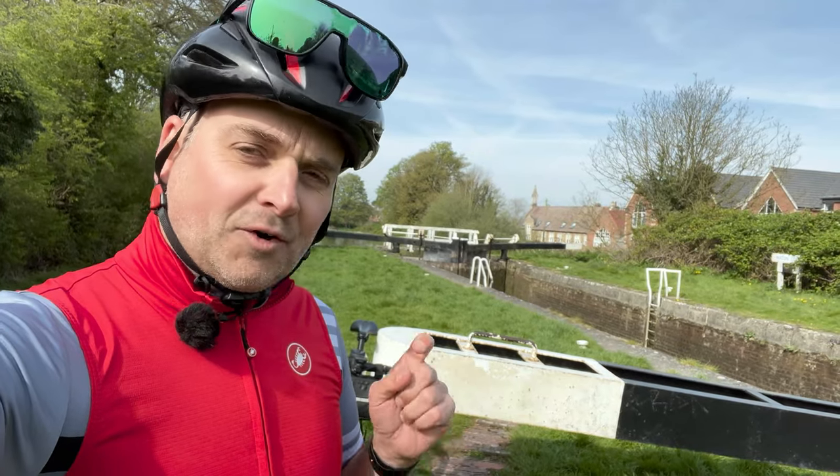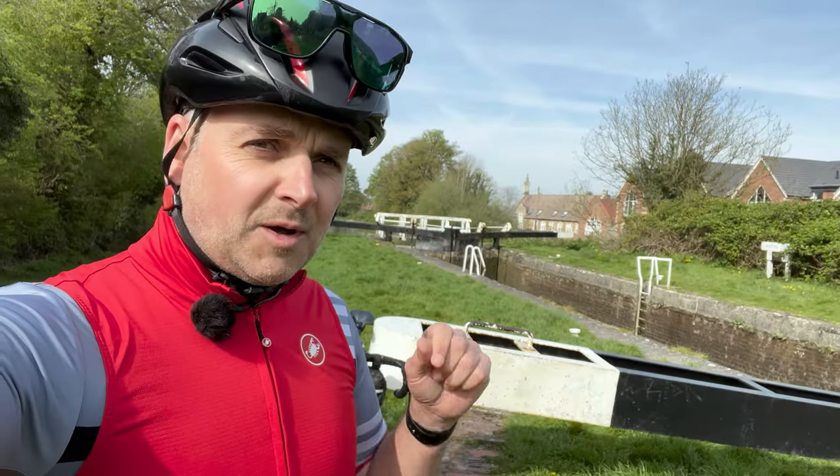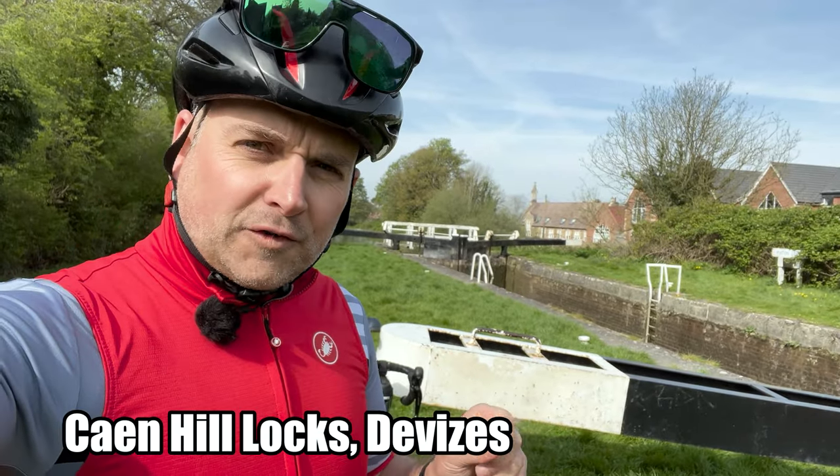Hello, welcome back to another video. Today I've got a monster ride of 140 kilometres. I'm going through the North Wessex Downs. I'm currently at Carnhill Locks, just outside of Devizes. We're going to do four official climbs today.